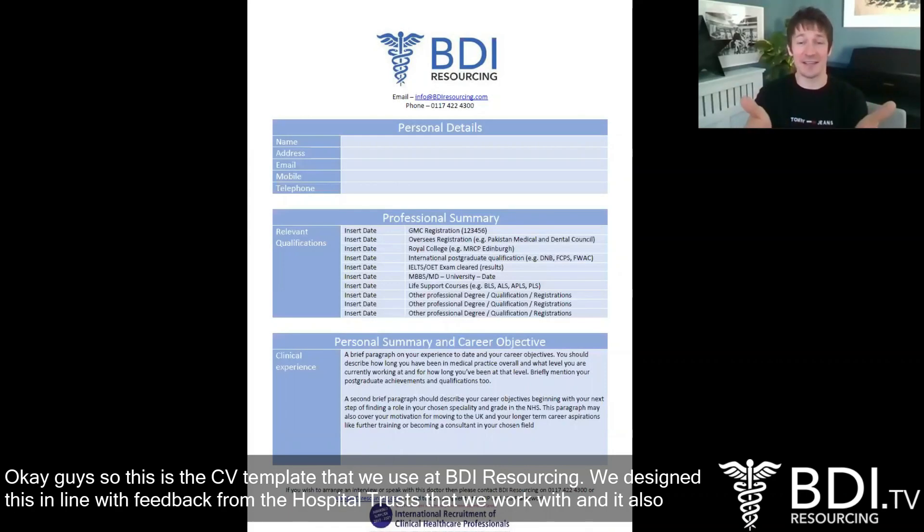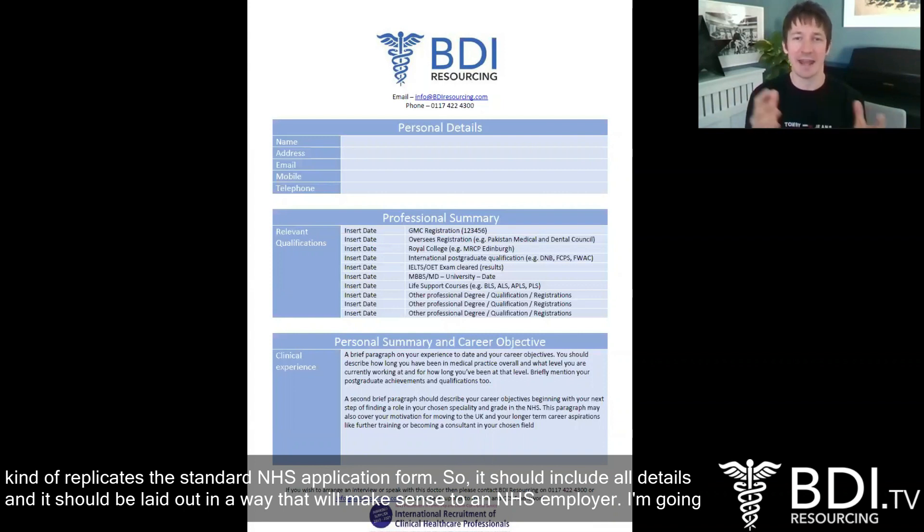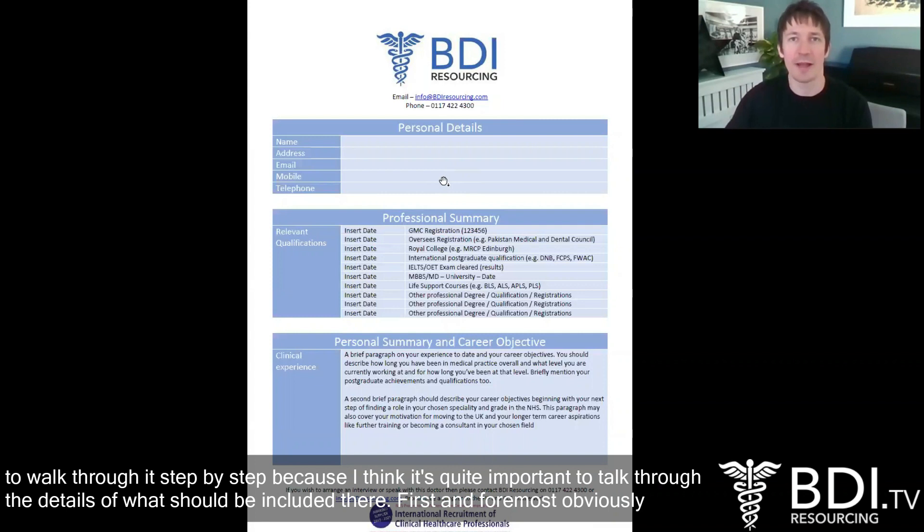So this is the CV template that we use at BDI Resourcing. We designed this in line with feedback from the hospital trusts that we work with, and it also replicates the standard NHS application form, so it should include all the details and be laid out in a way that will make sense to an NHS employer. I'm going to walk through it step by step because I think it's quite important to talk through the details of what should be included.